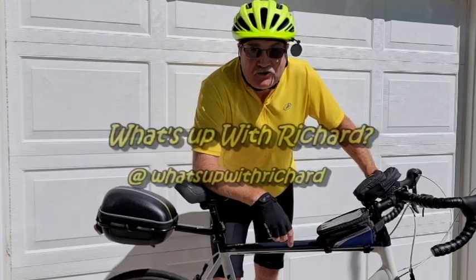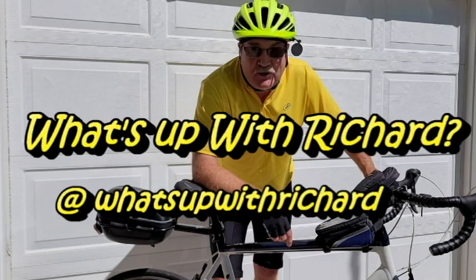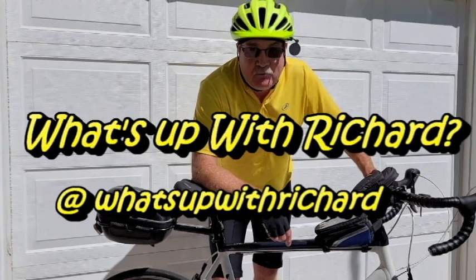In today's video I'm going to take a short ride around town where I will show you some of the hidden dangers of riding a bicycle.